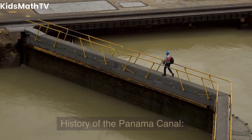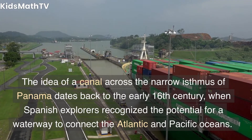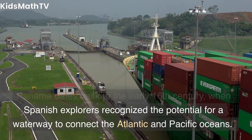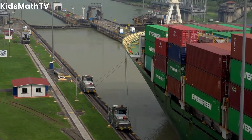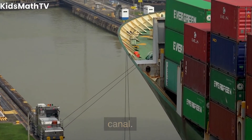The idea of a canal across the narrow isthmus of Panama dates back to the early 16th century, when Spanish explorers recognized the potential for a waterway to connect the Atlantic and Pacific Oceans. However, it wasn't until the mid-19th century that serious attempts were made to construct such a canal.